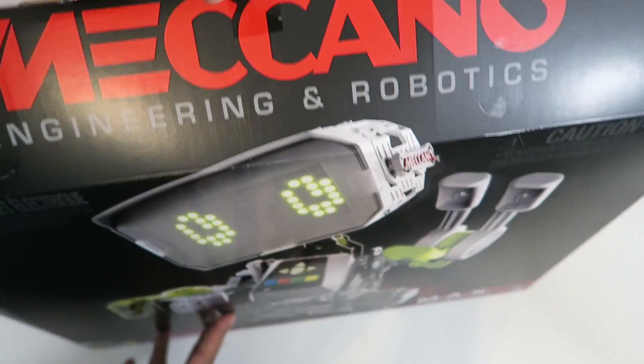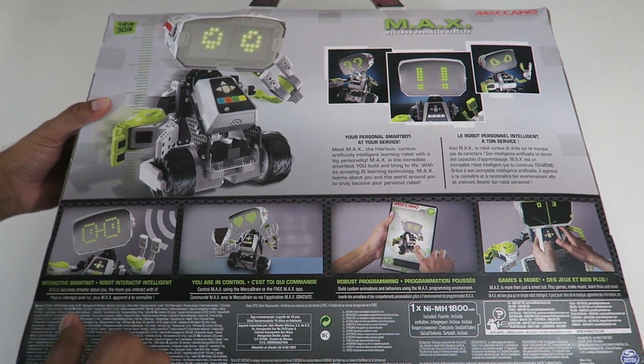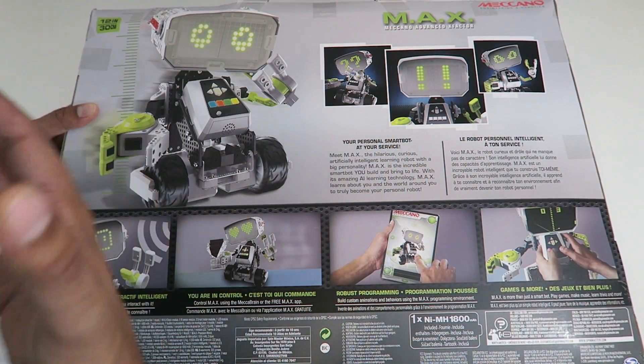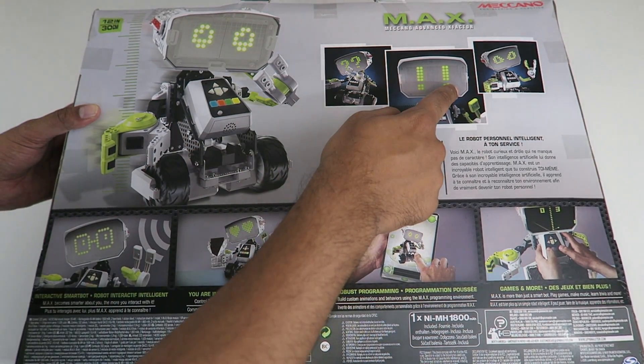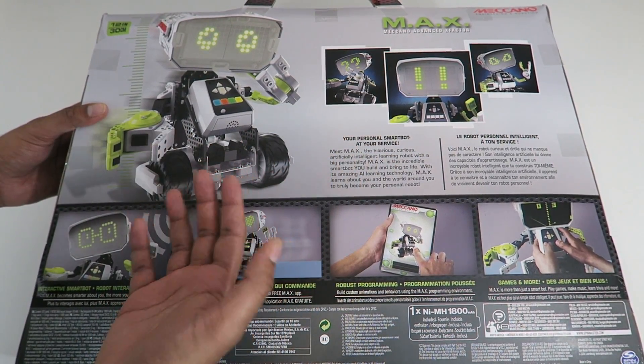It does have a handle on the top so you can actually carry it around. On the back it talks a little bit more about the robot itself. You can see it shows different poses of the robot, and you do notice that the eyes actually have different characteristics, like exclamation points as well as question marks.